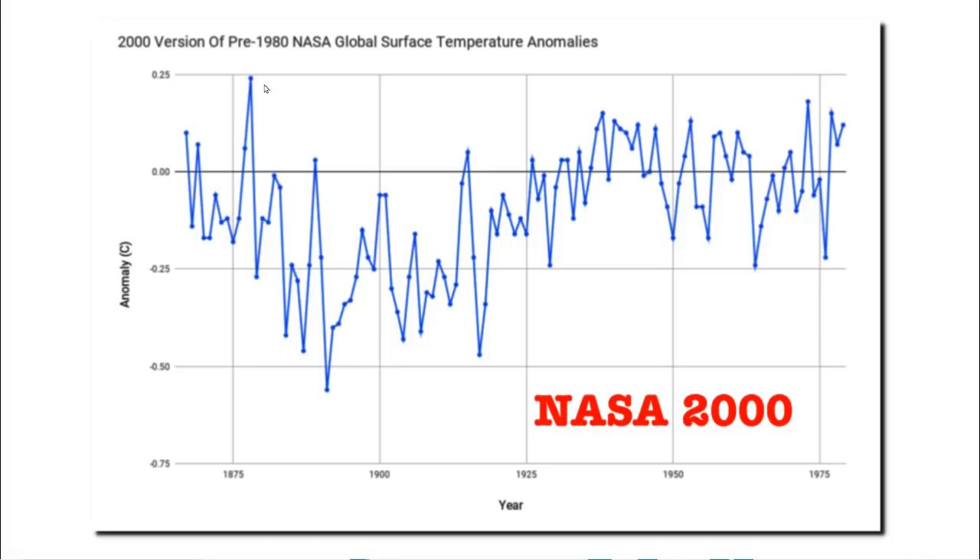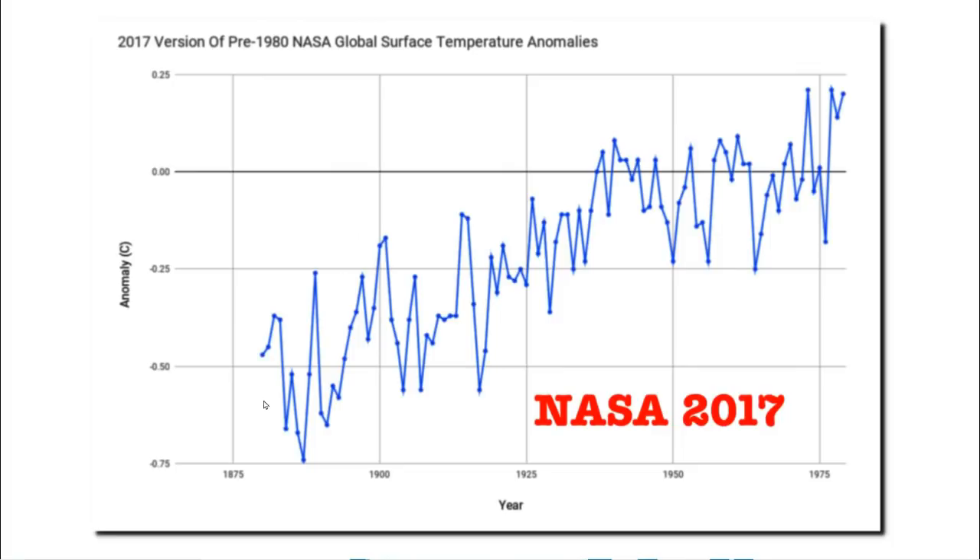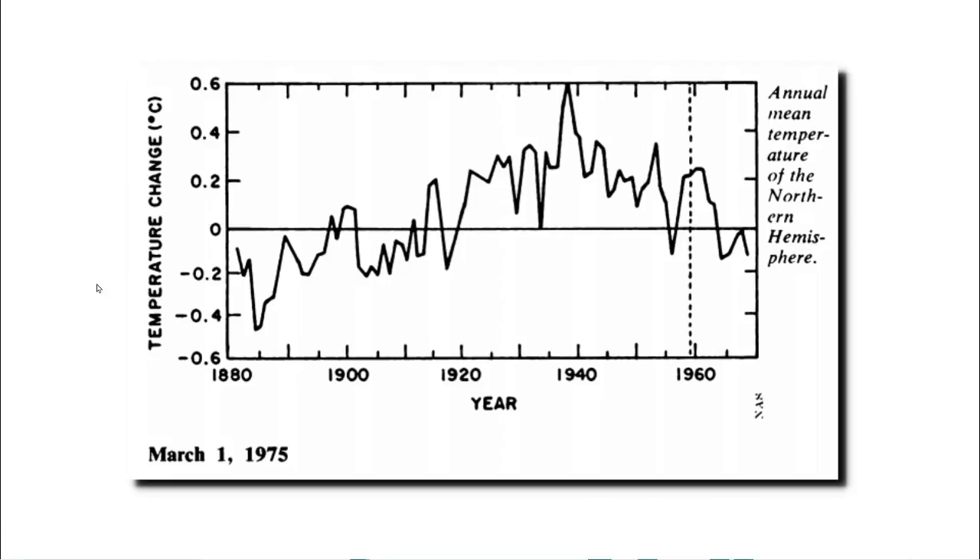1878 was likely the hottest year on record, and I'll be discussing that in part 3 of this series, but NASA has since altered the data. Now they show a strong warming trend during that same time period, and they've erased all of the data prior to 1880. Once again, they've created a warming trend which doesn't actually exist in the data, and they've hidden the hottest year on record in 1878.